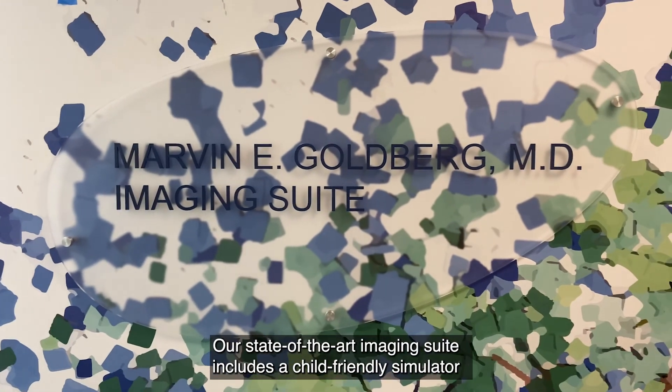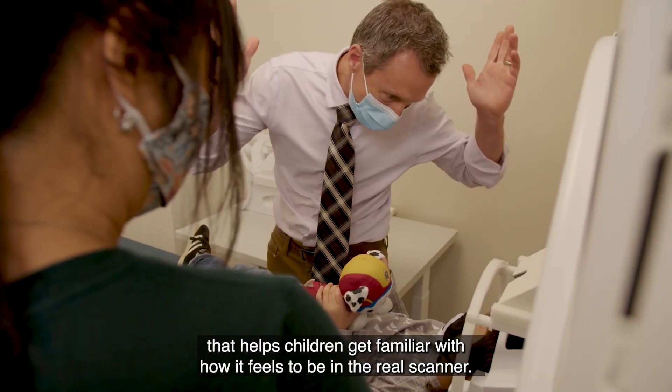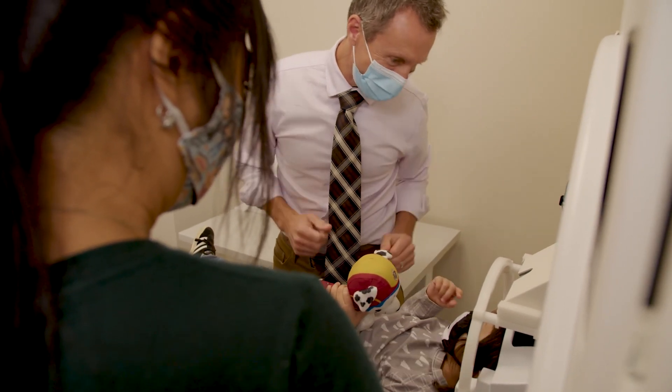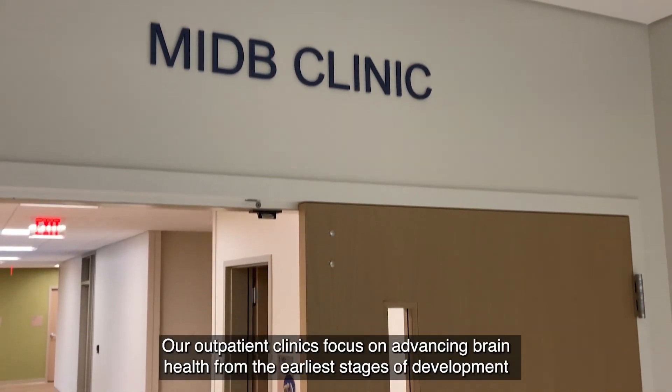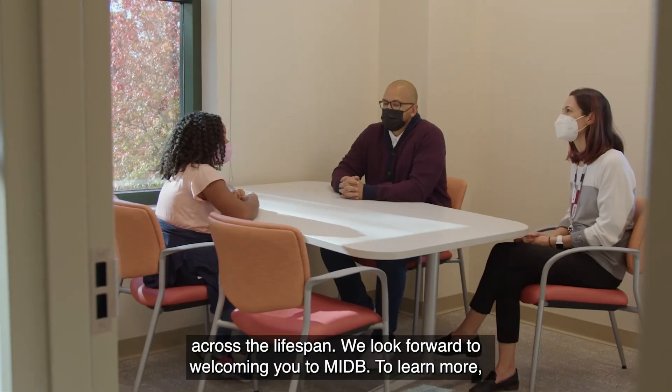Our state-of-the-art imaging suite includes a child-friendly simulator that helps children get familiar with how it feels to be in the real scanner. Our outpatient clinics focus on advancing brain health in the earliest stages of development across the lifespan.